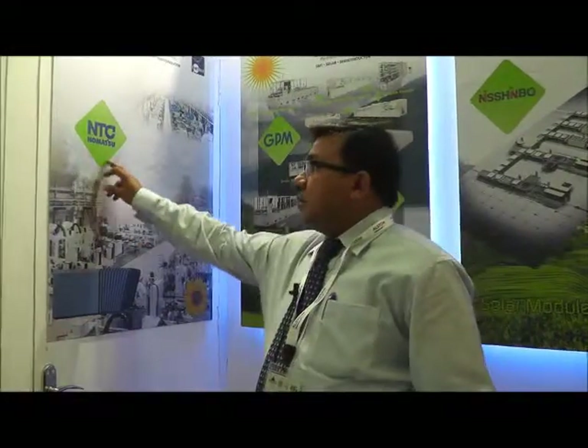We do have a partnership with a Japanese company called NTC Komatsu, where we provide a turnkey line for the wafer line business. As we know, crystalline silicon is very important to make the polysilicon ingots.